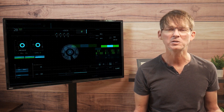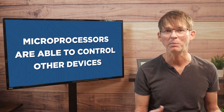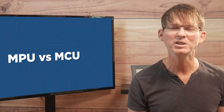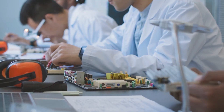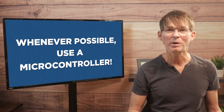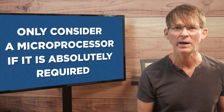A microprocessor excels at processing large amounts of data very quickly. Microcontrollers are also able to process data and microprocessors are also able to control other devices, but each excels in one area. Selecting the correct option is one of the most important first steps to developing your new electronic product. The key rule to remember is: whenever possible, use a microcontroller.